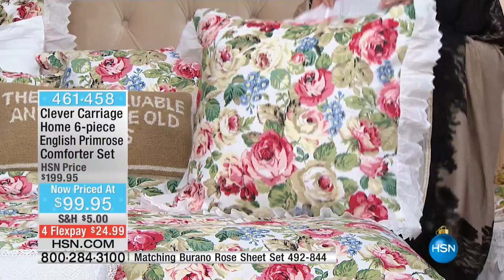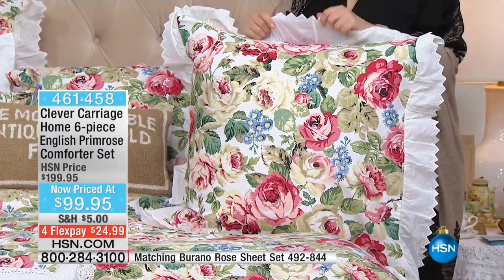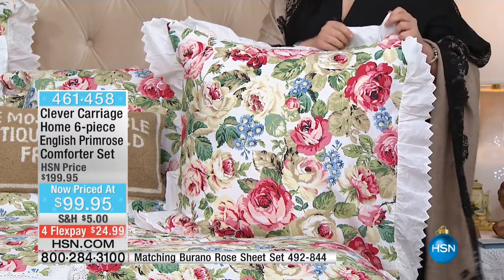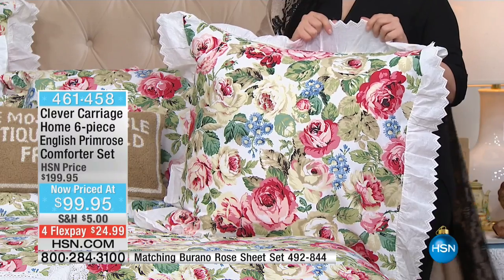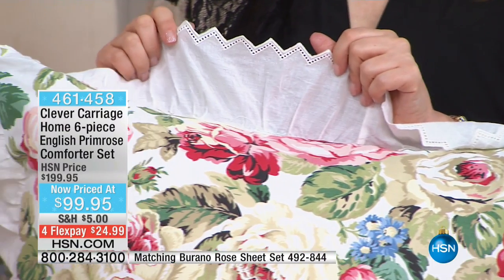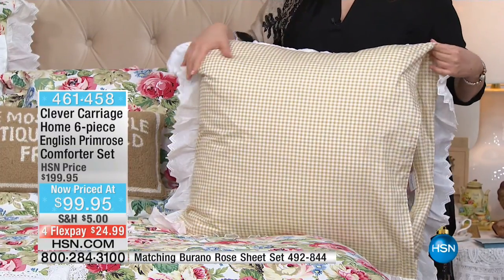This is the Euro sham you're getting — nothing is skimped, with beautiful trim all the way around it, not just on part of it. And when you turn it, everything goes back to the gingham. It's completely reversible.